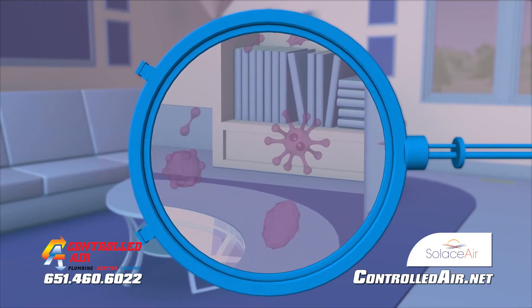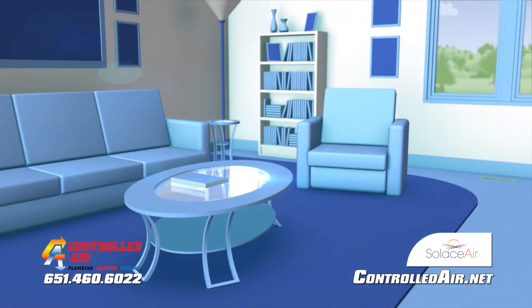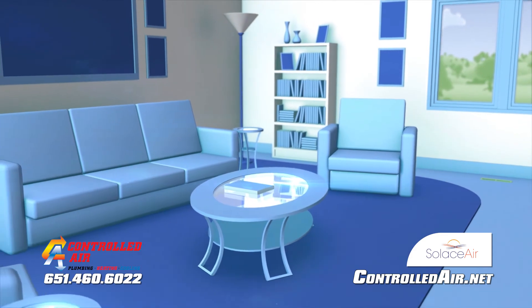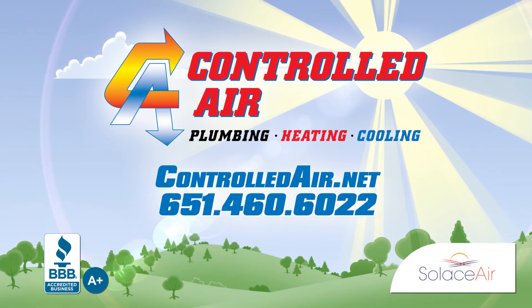Naturally disinfect your indoor air 24 hours a day with ultraviolet technology. Contact Controlled Air for your free in-home estimate today and find out how the Solus Air high output UVC system can benefit you.